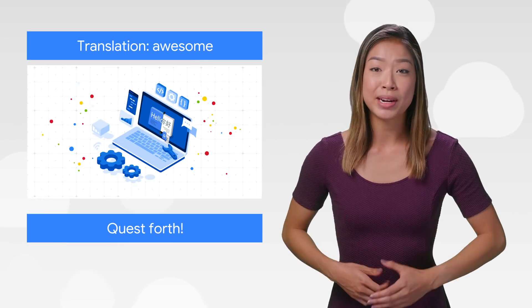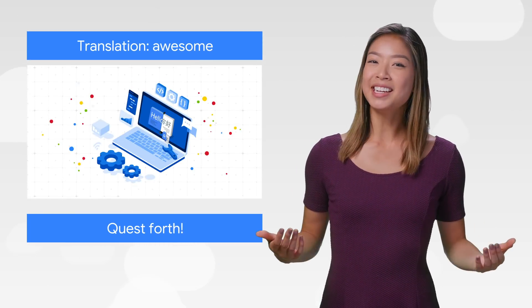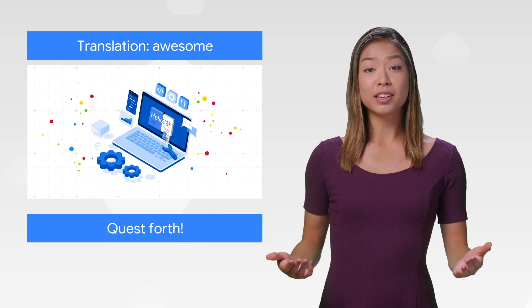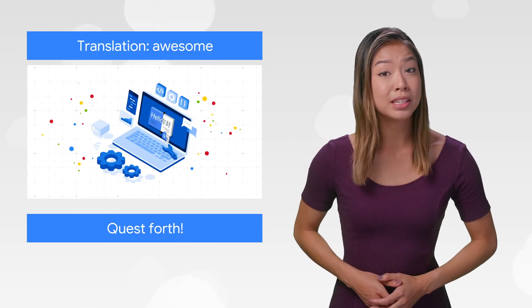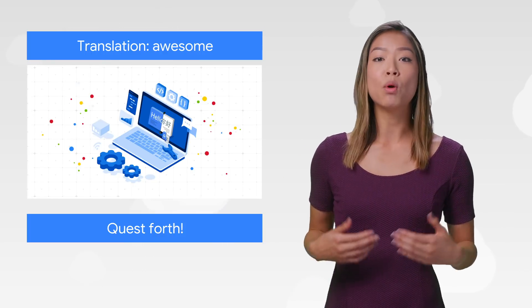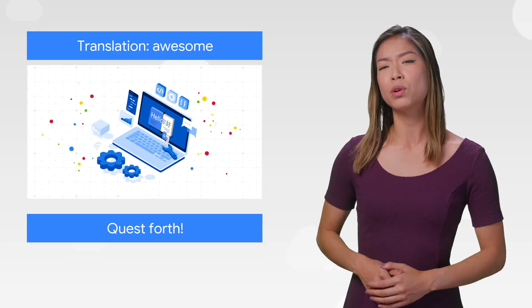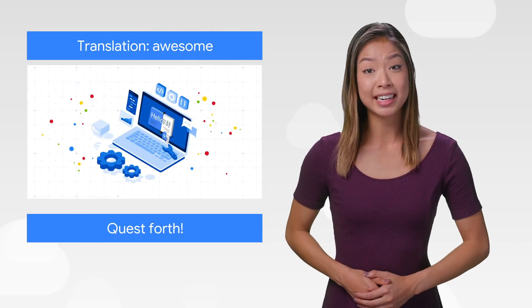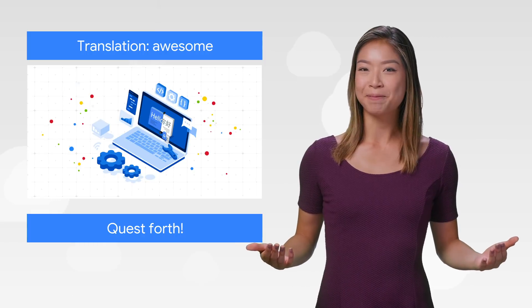We at Google have been dealing with translation for a while, so we're excited to announce v3 of our Translation API. Listening to our customers, we added new features like choosing between pre-trained and custom models, batch translations, and more granular control over specific words and phrases. Enjoy a smarter version of the same powerful Translation API for free.